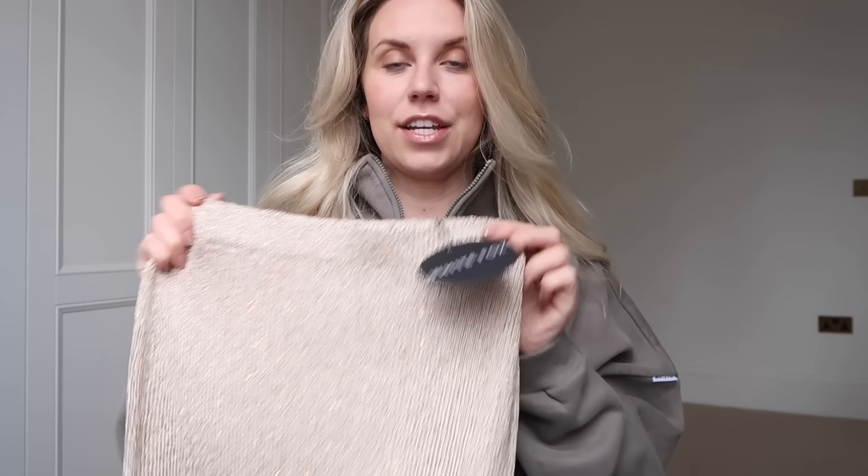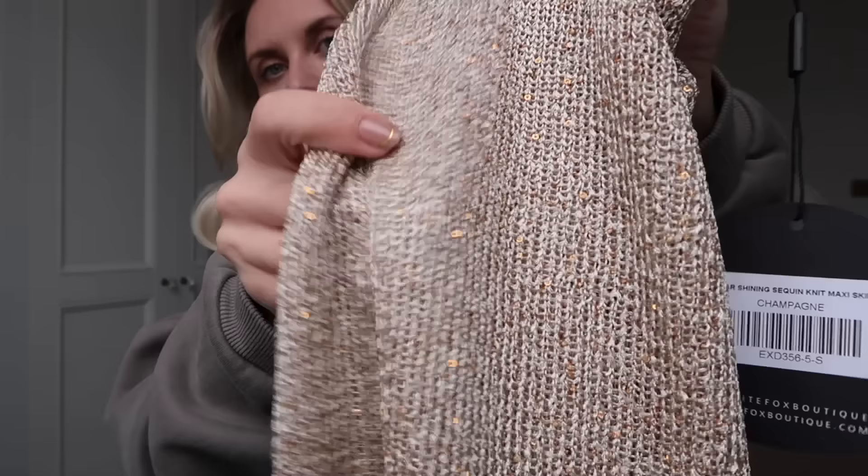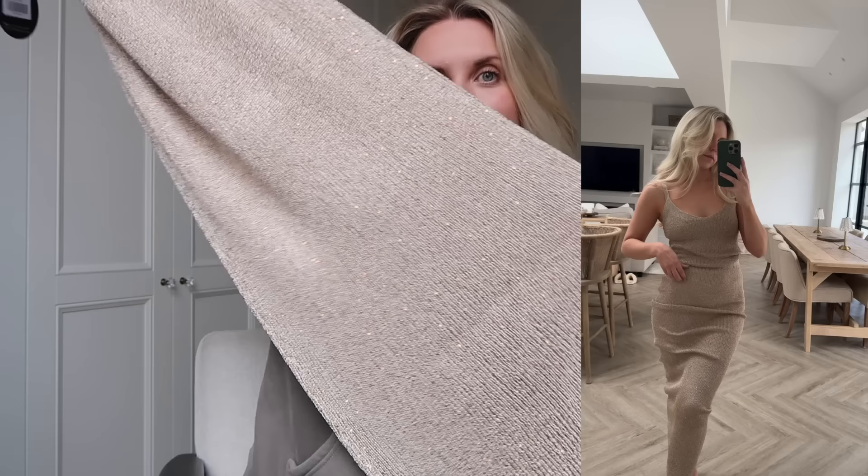I have a hen do coming up and one of the nights we're thinking sequins party kind of vibe for the theme — though I'm not sure if it's set in stone yet. When I saw this, I thought it could be a good shout because it will be hot where we're going since we are going abroad for the hen do. I thought this would be a lovely addition to a summer wardrobe for holidays, especially for an evening with that glitzier fabric. It's got little sequins on it — it's called the Star Shining Sequin Knit Maxi Skirt in champagne. It's just a simple maxi skirt, but it is quite sheer, so you could put your Bridget Jones pants on with it and kind of make them part of the outfit.